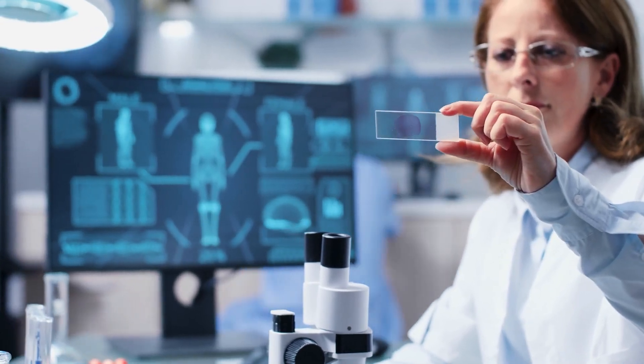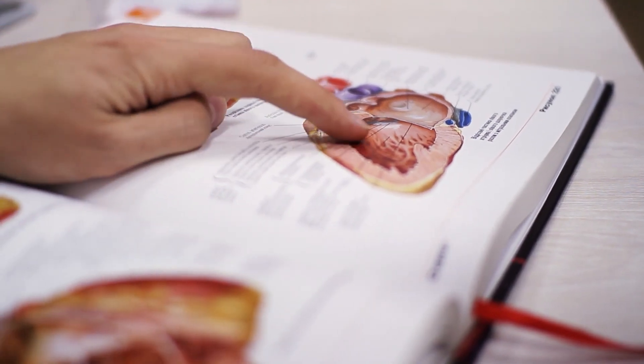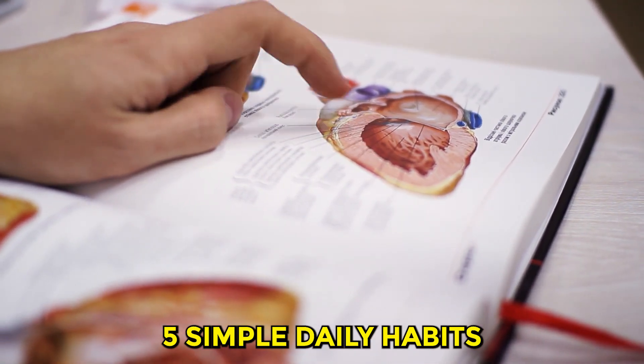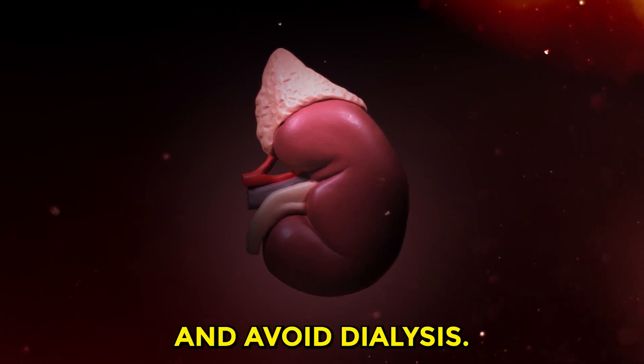Welcome to Health Insights, your guide to better living. Today, we're delving into an essential topic: 5 Simple Daily Habits to Quickly Lower Creatinine Levels and Avoid Dialysis.